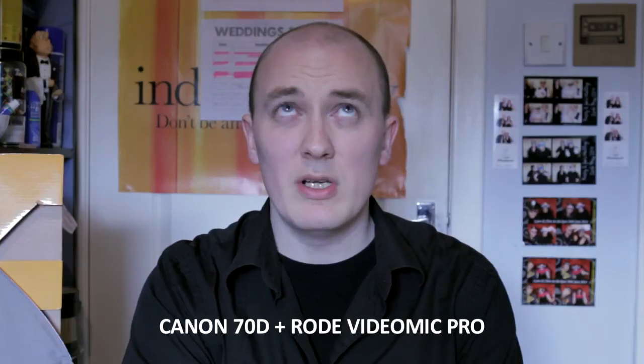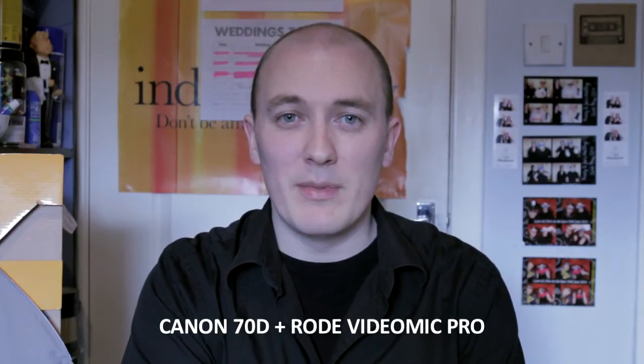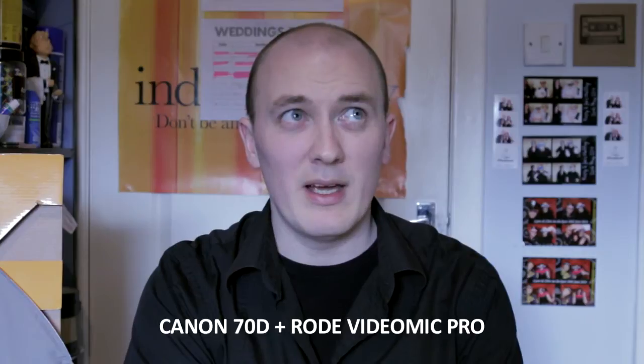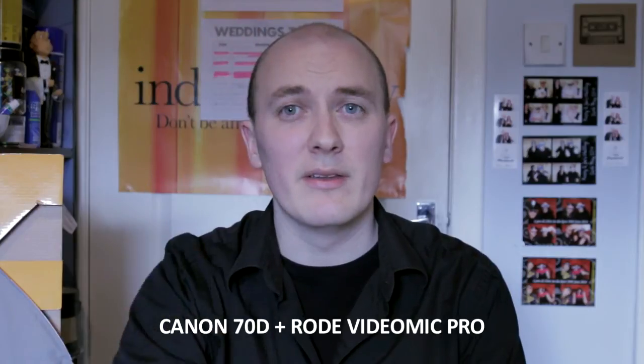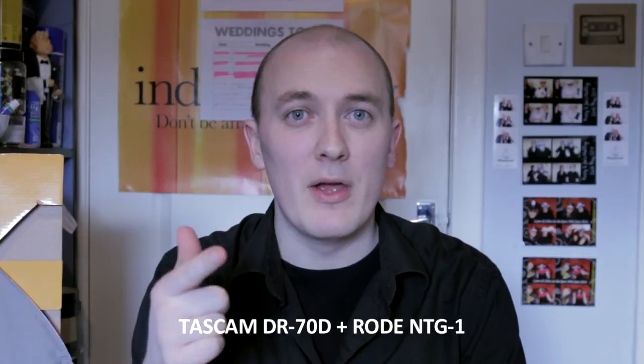So what we're going to do now is we're going to switch to the Tascam DR70D. The Tascam DR70D is set up in front of me with a ridiculously long XLR cable plugged into a boom pole going up, and the Rode NTG1 is above my head. So we're now going to cut to that.